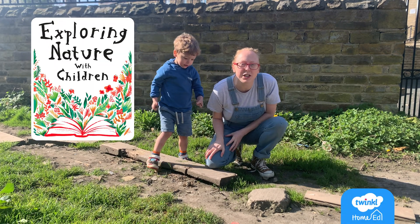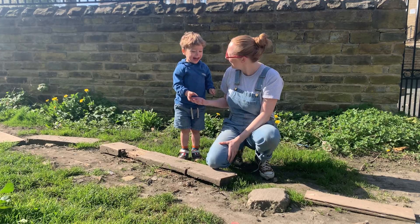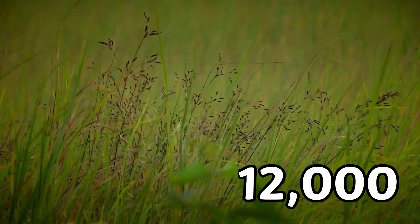Hello, welcome to another nature workshop. Today we're learning all about grass. Grasses are monocots, which means they have one leaf inside each seed. There are about 12,000 different types of grass that we know about.